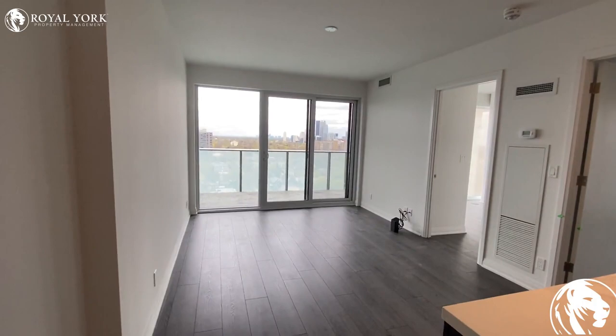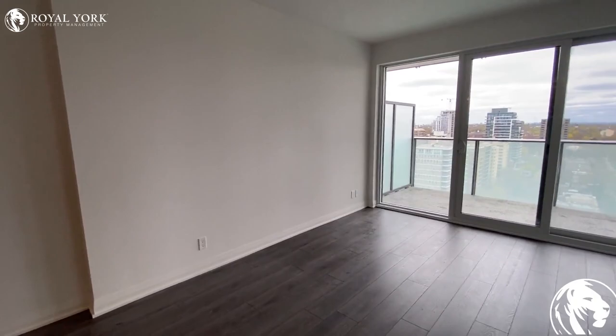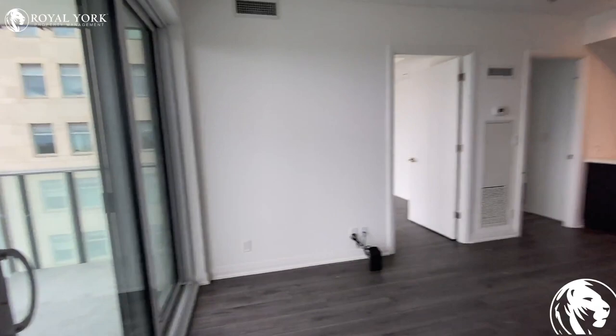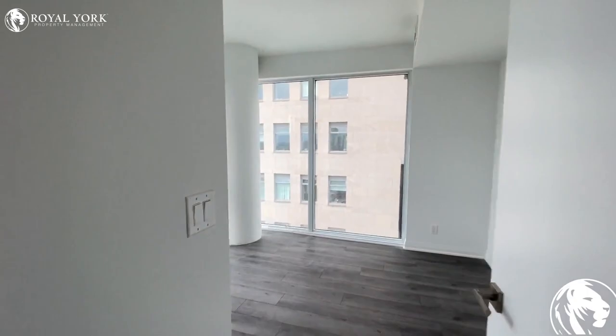Here is our living room. As you can see, on this big wall you can put your sectional or sofa loveseat, and on the other wall you can put your TV stand. Going to show you another view of the room — tons of natural light comes through the windows.